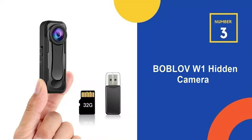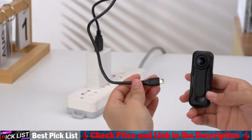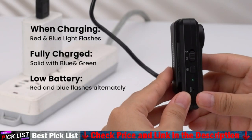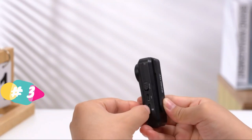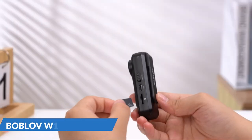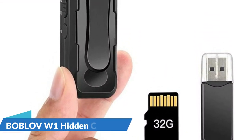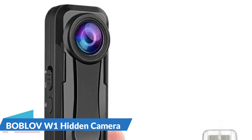Number 3 on our list is the Boblob W1 Hidden Camera. This hidden body camera is powered by a 550 mAh rechargeable lithium battery that lasts up to 100 minutes of recording time, and it supports charging while recording. By plugging the mini camera into a portable power bank you can use it as long as you want. Usually, Novatec chipset and Sony sensor are used for professional cameras and dash cameras. No mini camera will have such a high spec chip, but the W1 is built to deliver the best high definition video quality possible, and we believe you will not be disappointed with the W1 camera.